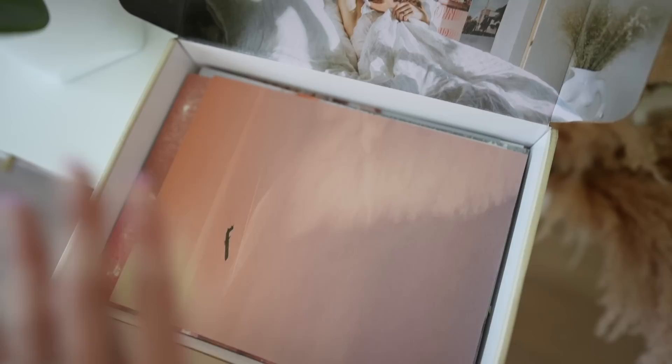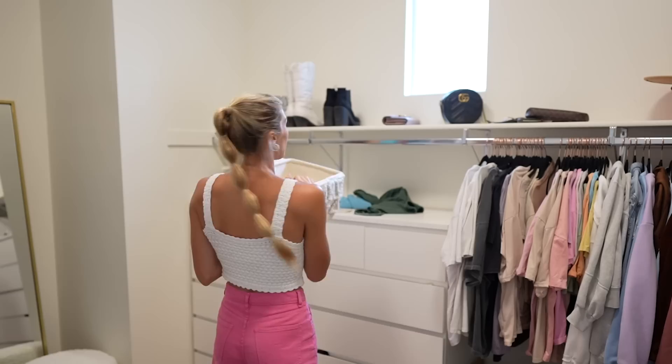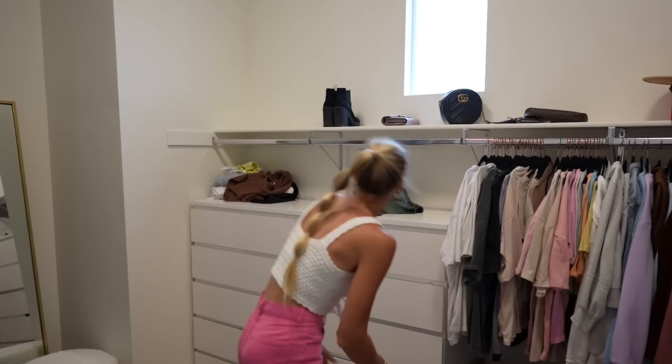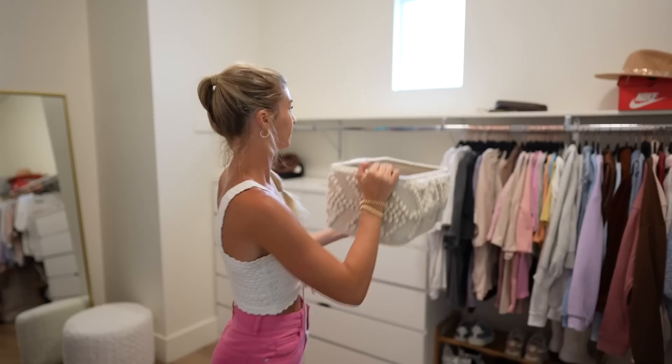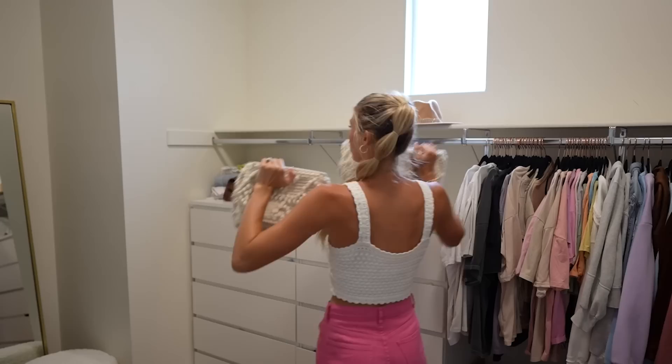First things first, we definitely have to get rid of all that stuff up there because it's just sitting freely and doesn't look organized. I got some baskets — maybe I'm gonna put my purses in the baskets. We definitely gotta clear all the shoes; I got a little shoe rack down here so I'll try and put all the shoes on the shoe rack and clear up as much space as possible. Then we're gonna use the basket for the purses.